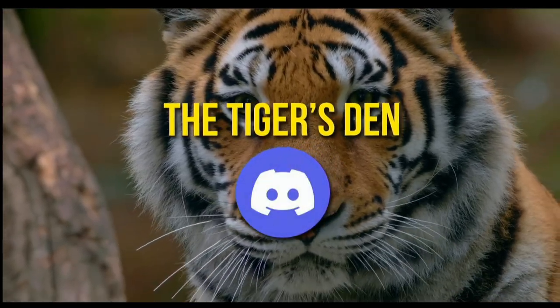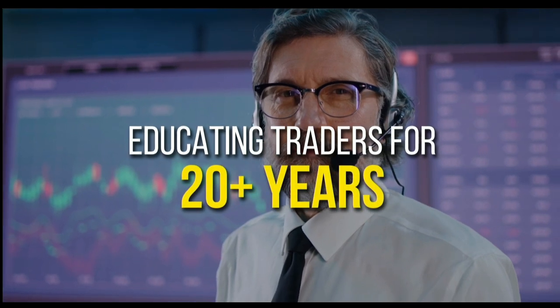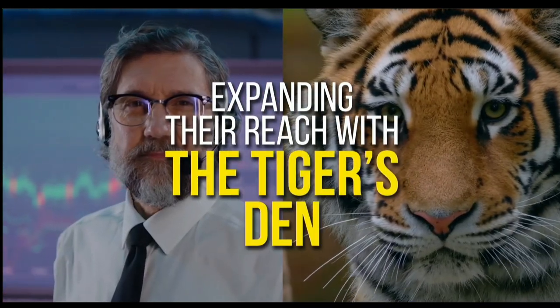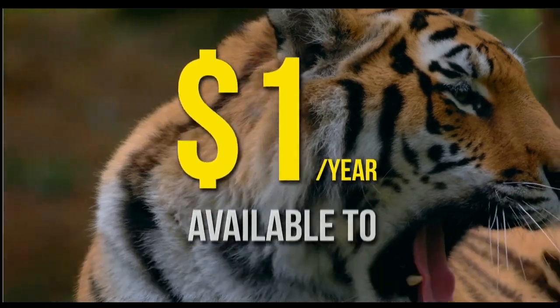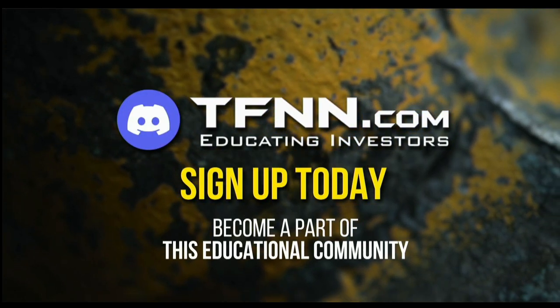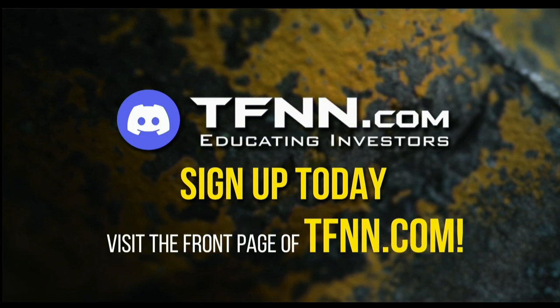TFNN has launched the Tiger's Den, hosted at Discord. TFNN has been educating traders for more than 20 years with live programming hosted by a variety of professional traders during market hours. The Tiger's Den is available to all tigers and tigresses for just $1 for the year. There's no catch or added costs when you join our community of traders. Sign up today and become a part of this educational community of traders — just visit the front page of TFNN.com.